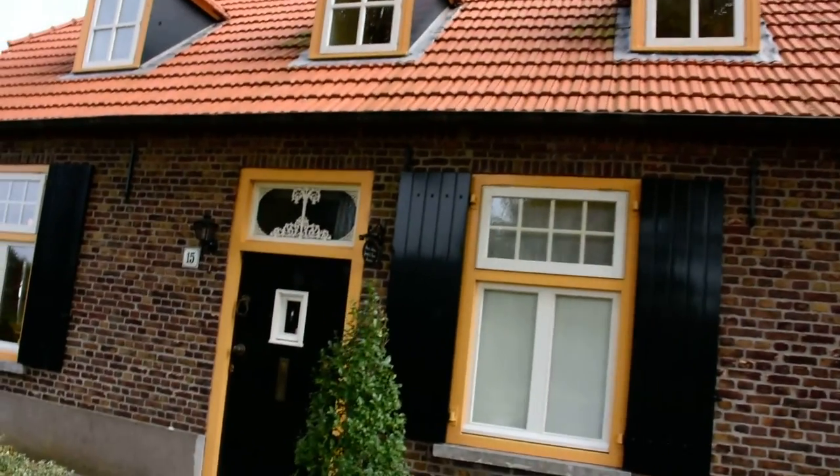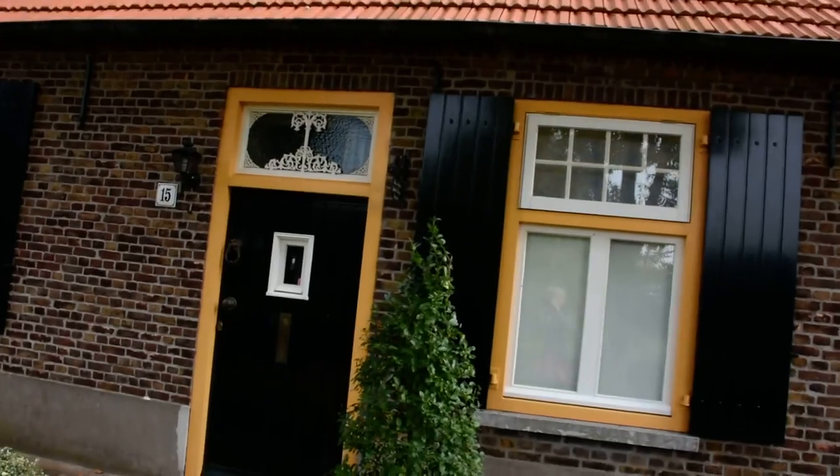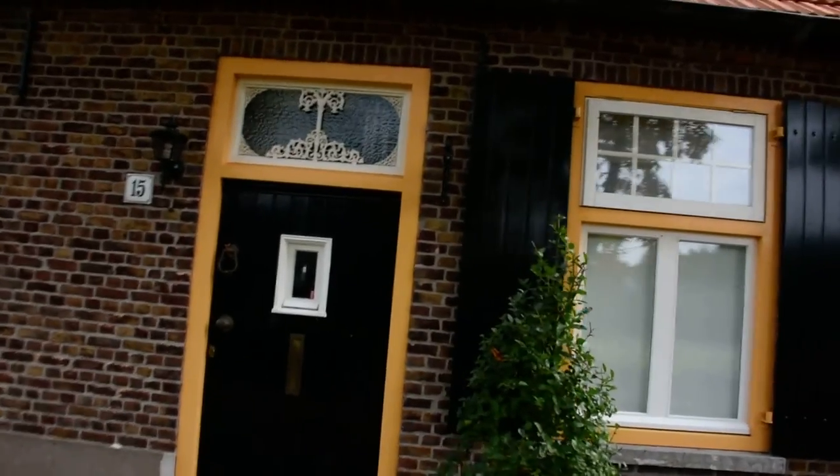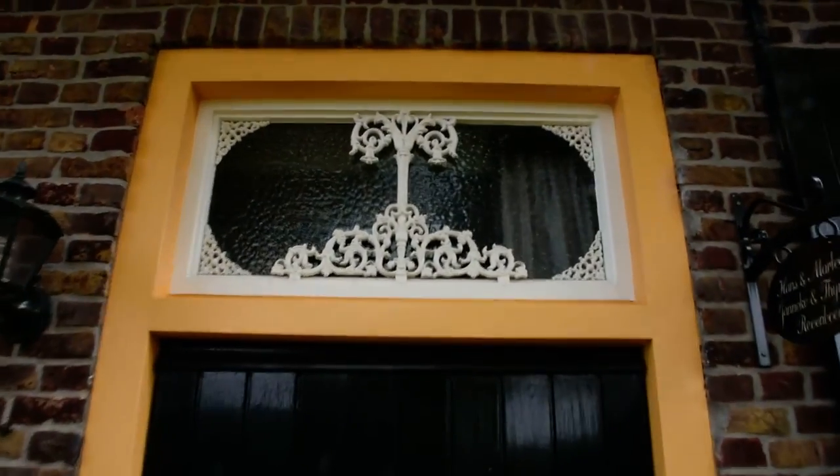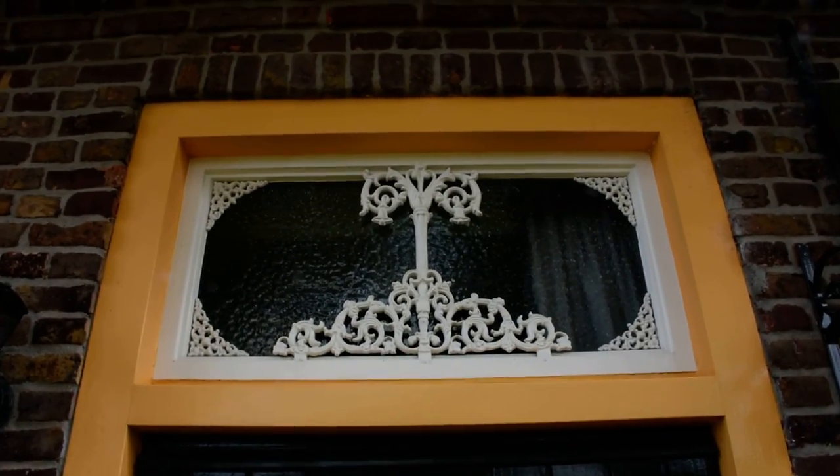This is our house, an old farm. It is 133 years old. We call this the levensboom — the life tree.